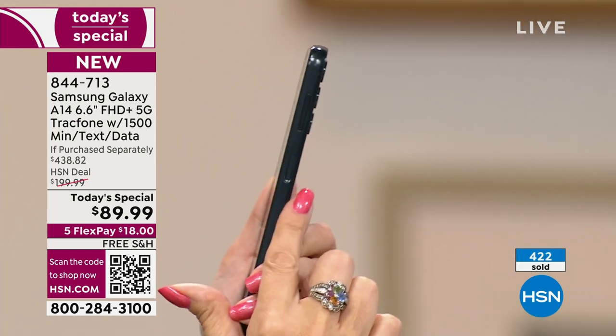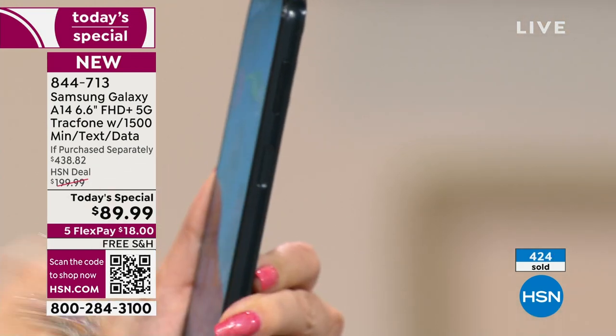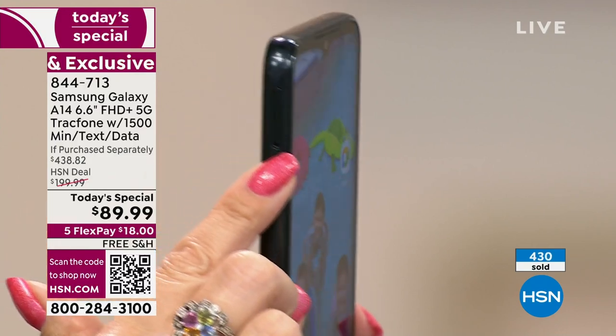Over here on the side, you have a fingerprint scanner — I love that. It's going to get you securely into your phone. Really good security feature that makes it accessible, simple, and easy for you. The other thing you're going to love — it's got that little door over here on the side. You know what that means? Expandable.